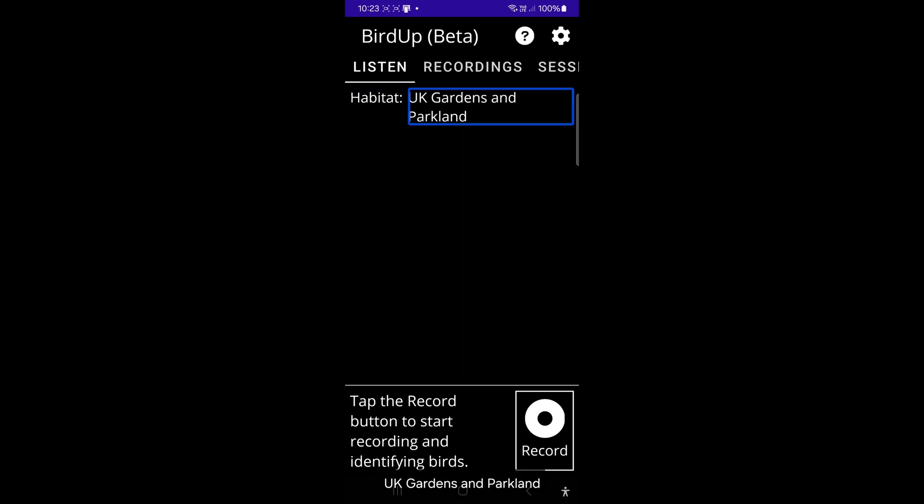UK Gardens and Parkland. Tap the record button to start recording and identifying birds.